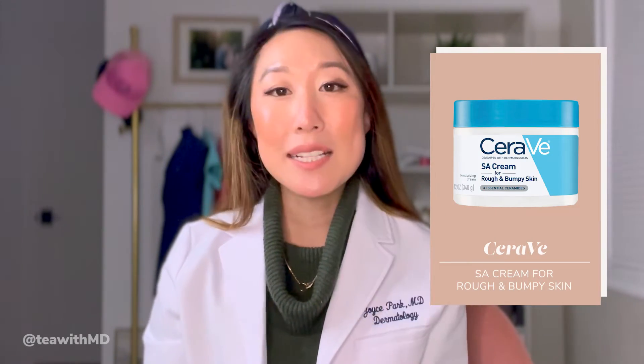Moving into the last bucket of at-home treatments for keratosis pilaris: moisturizers. I'm going to go over things in terms of AHA/BHA-containing products and urea-containing products. I am a really big fan of the CeraVe SA Renewing Cream. This is specifically formulated for rough and bumpy skin because it contains salicylic acid — a beta-hydroxy acid that is more lipid-soluble, so it penetrates deeper in the pores. I like that this cream also contains hyaluronic acid and ceramides. While it's sloughing off dead skin, it also has really nice moisturizing ingredients.